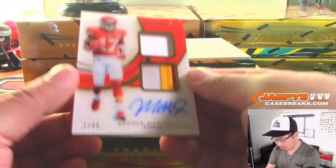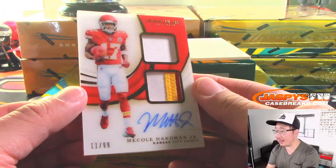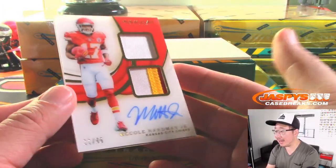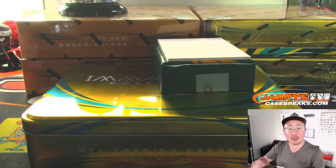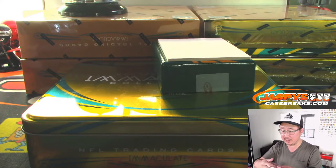And back here is Mecole Hardman Jr. Nice dual relic and autograph, 11 out of 99. Some nice color in the bottom relic. Diane with the Chiefs. There you go, Diane.